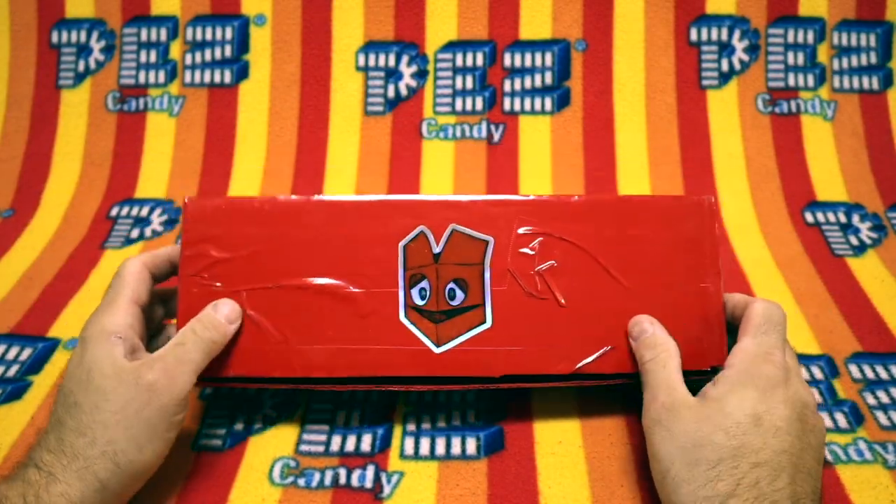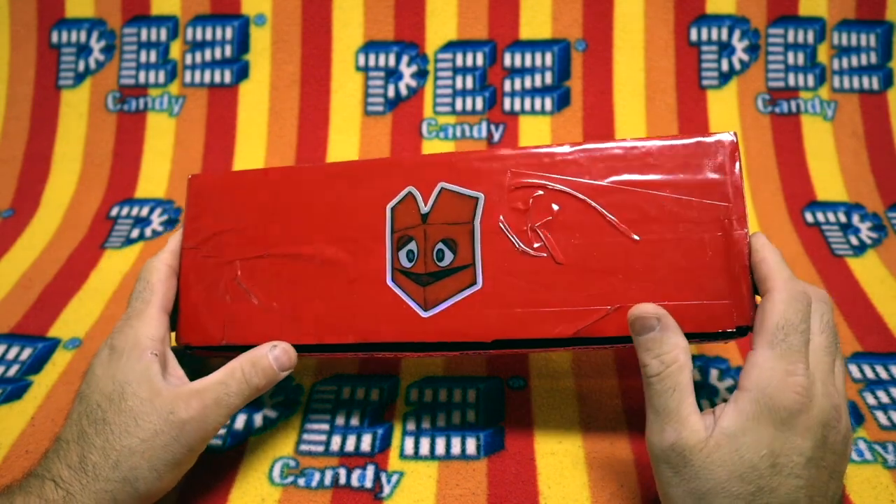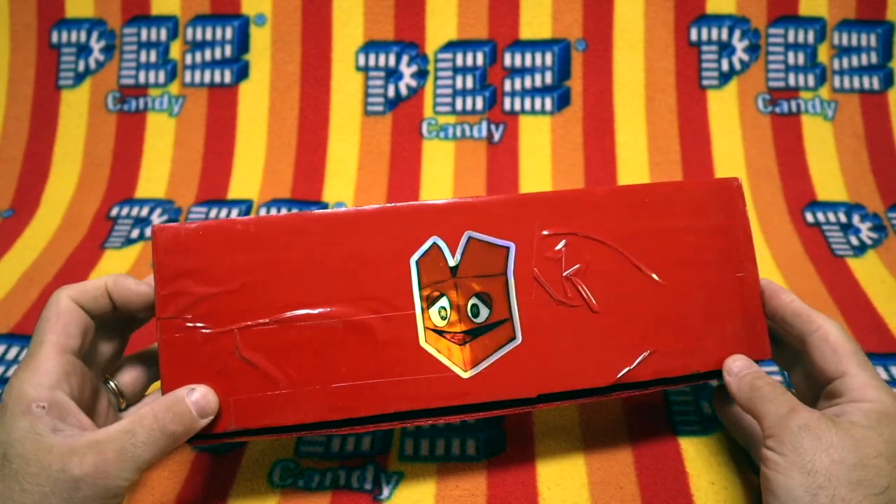Hello Pezzers and welcome to the Unboxing Peds show. Today we get to open new Peds and you're here too. That makes today special. So let's get to it, shall we?